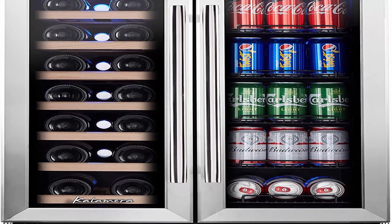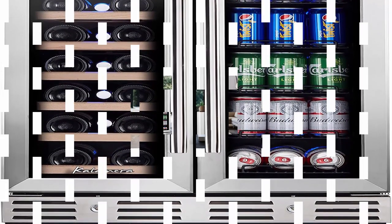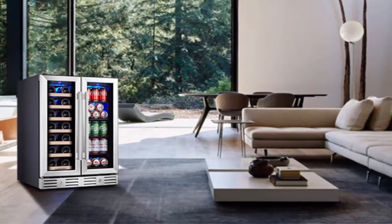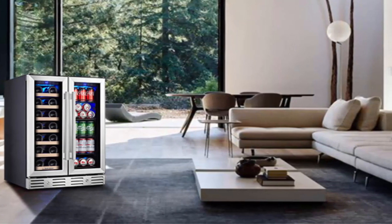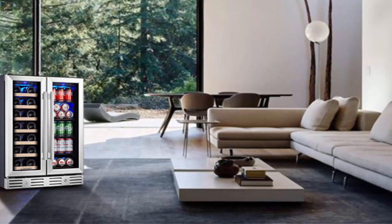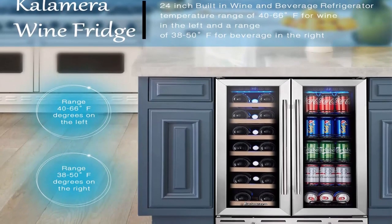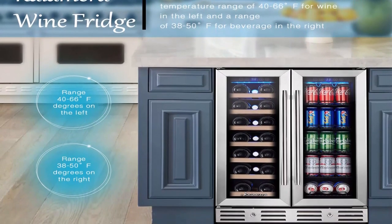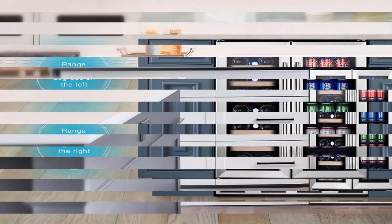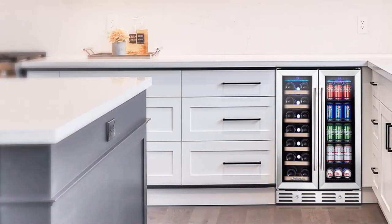Dual Zone Storage: this Colamera wine refrigerator holds up to 20 wine bottles and 78 soda cans. With 7 wooden shelves and 5 wire racks, our wine cooler allows you to prepare fancy drinks for your party. Independent touch control: our beverage cooler offers a temperature range of 40–66 degrees Fahrenheit for wine on the left, and 38–50 degrees Fahrenheit for beverages on the right. Enhanced protection: this drink fridge comes with a UV-resistant glass door and temperature memory function to keep your collection at the optimum temperature.